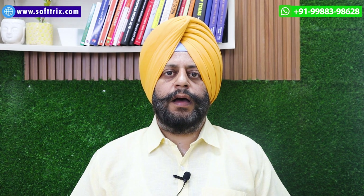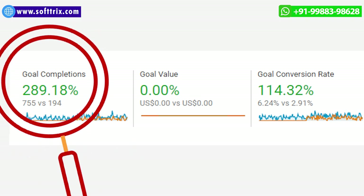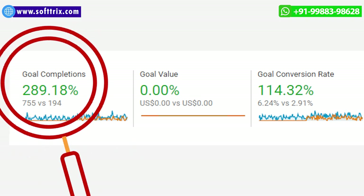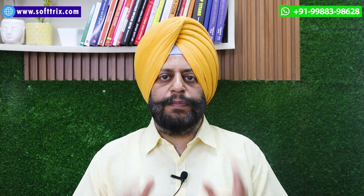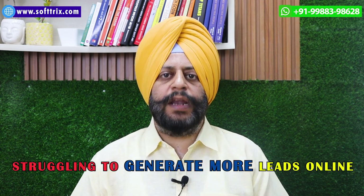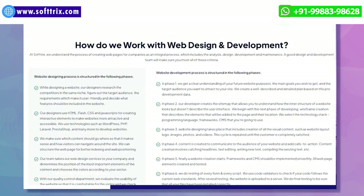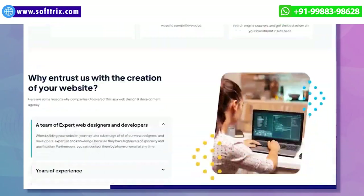Our hard and diligent work paid off and we were able to generate 750 plus leads for this client using best SEO practices. In case you are running any similar local business and are struggling to generate more leads online, feel free to get in touch with us through our website and we surely will be able to help.